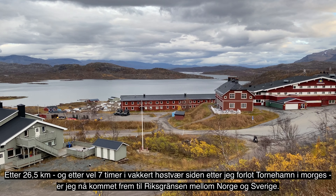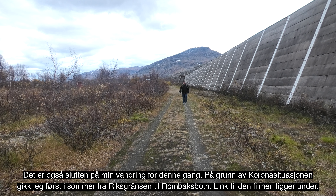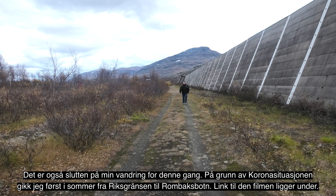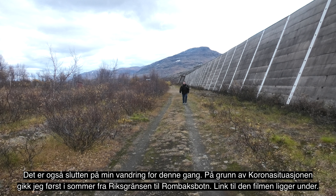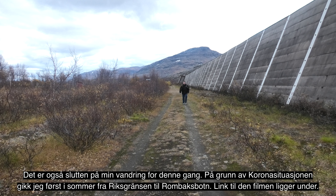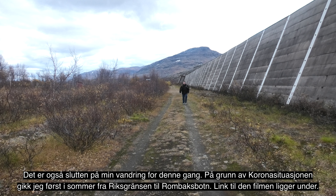Også på Riksgrensen har det vært stor utbygging de siste årene — her finner du hoteller, butikker, campingplass, leilighetshotell og hyttefelt. Samtidig som jeg går opp på plattformen og møter det enorme malmtoget, kan jeg se grensen foran meg. Vi har likevel et lite, men viktig stopp igjen før vi avslutter dagen og turen.